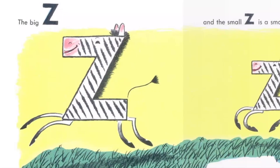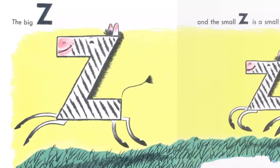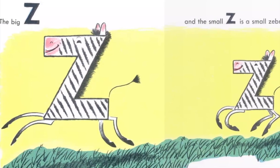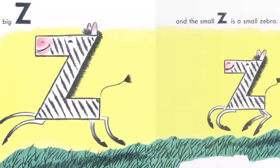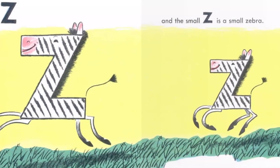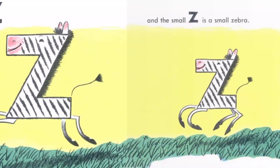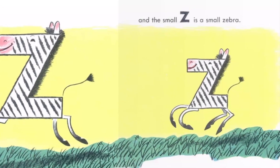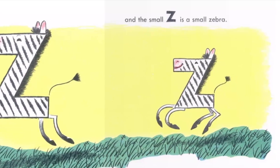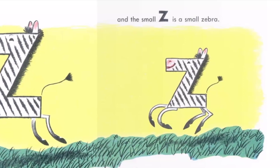The big Z is a big zebra. And the small Z is a small zebra. The zebras are zipping along with zest. "And do you know what?" said the man. "Z is the last letter. Now you know all the 26 letters of the alphabet. And now you may have the doughnuts."